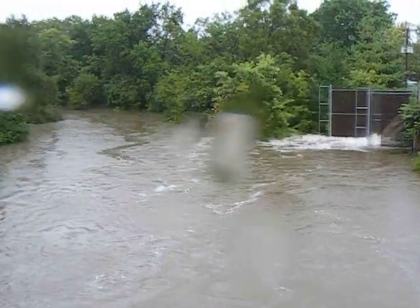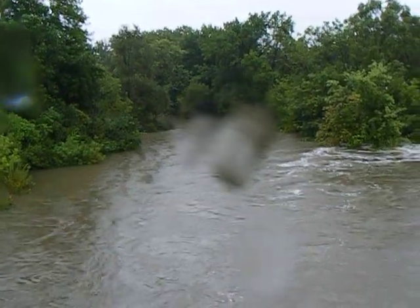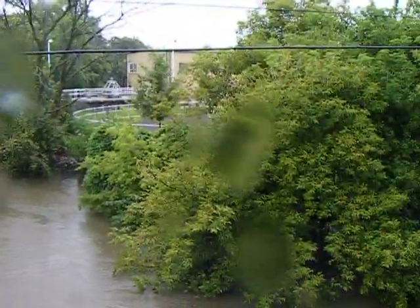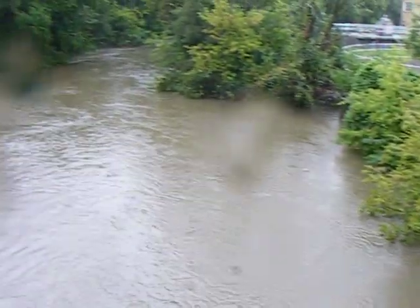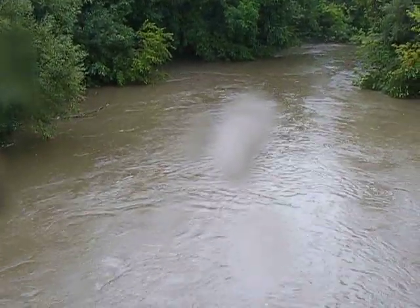Yeah, this is definitely the worst I've seen since '87. That's looking north. There we are looking south. It's still raining. There's gonna be water on the camera. So far it hasn't risen above the level of the levees they put in after the '87 flood.